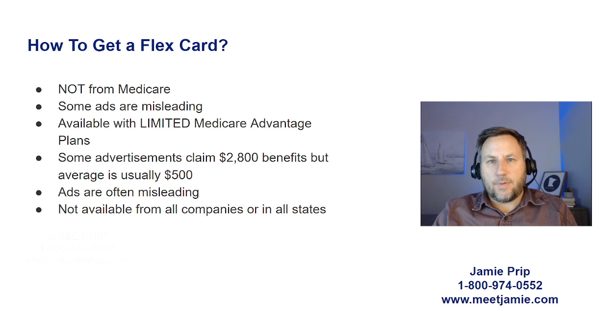Typically with a Medicare Advantage plan there are out-of-pocket costs for things like co-insurance, deductibles, and co-payments. The reason flex cards are appealing to a lot of people is because they create this idea that it's almost like free money. Well, there's no such thing as free money, so you want to be careful. Contact an agent or Medicare, and you can also research it on Medicare.gov. Our job as agents is to help protect you, the Medicare beneficiary, from possible scams or misleading information.